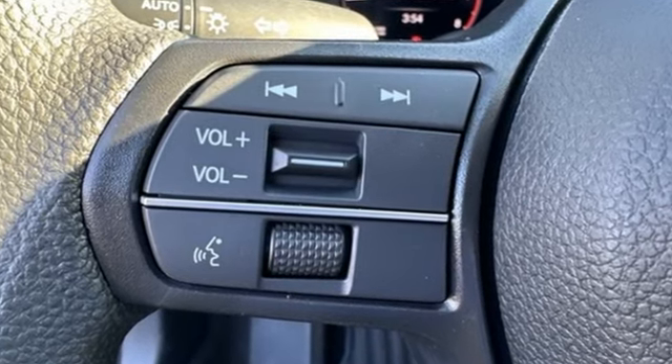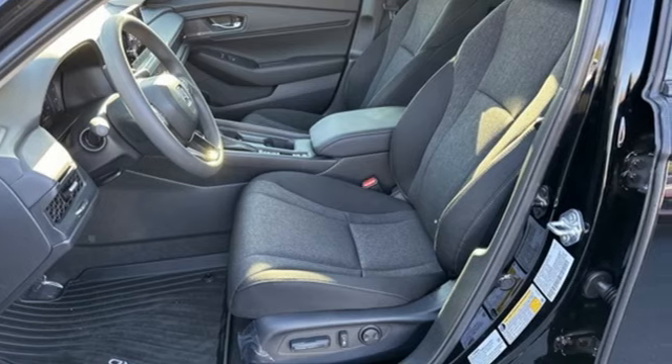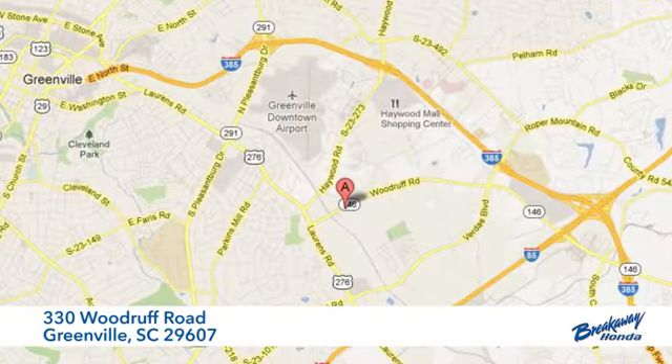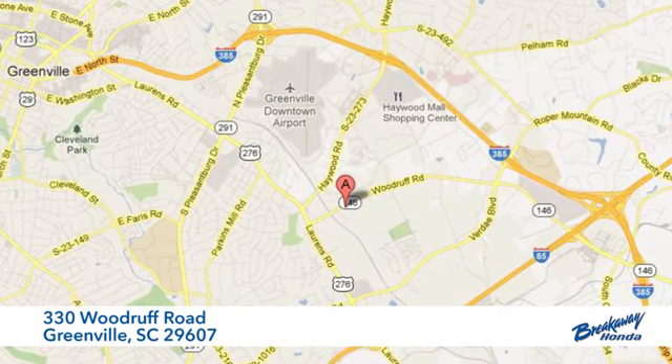It's a Honda, so longevity comes standard. You need to drive it to believe it. See it for yourself today — call, click, or stop in. We're conveniently located at 330 Woodruff Road in Greenville, South Carolina.